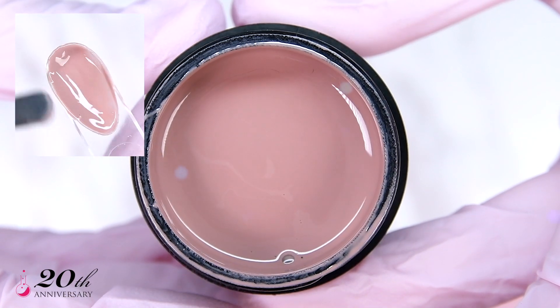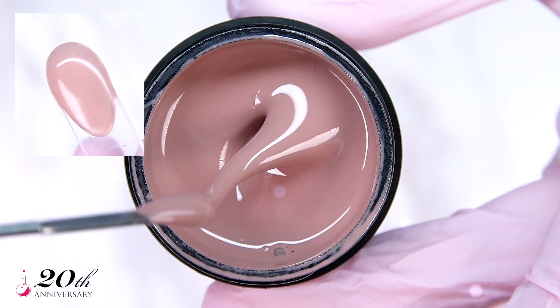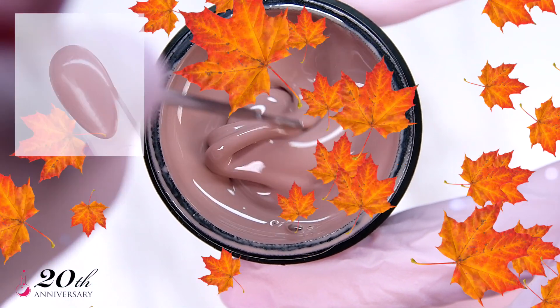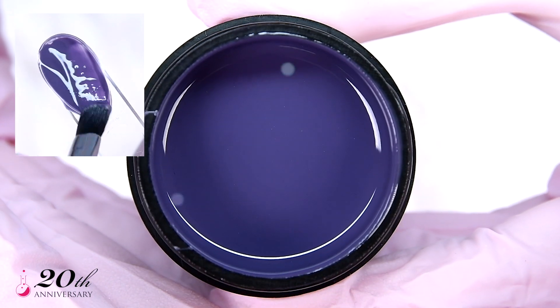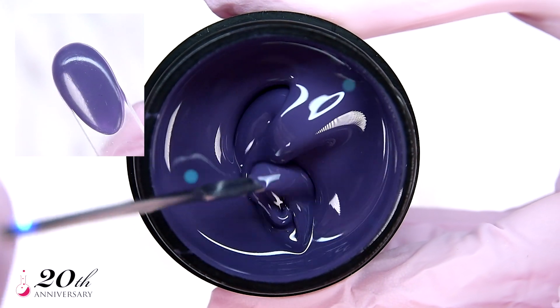Easy Breezy is that perfect fall nude — a light cream mauve with a pink undertone. Winning has never been easier or breezier. Have you ever experienced the London Fog? If you could cram it up into a color, this is probably what it would look like. This muddy grayish purple will make the internet scream goals.